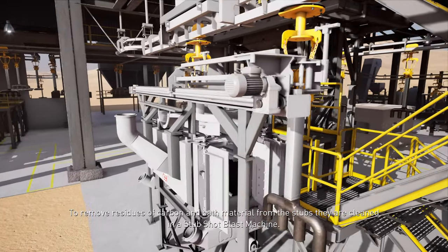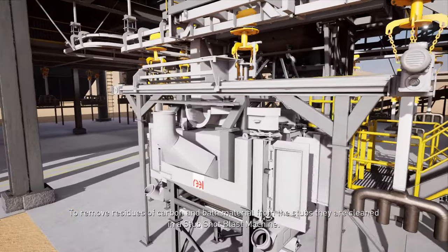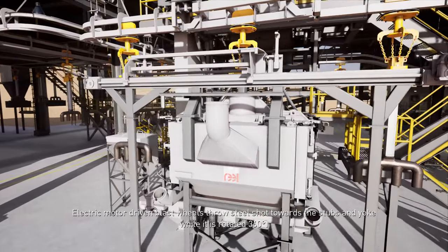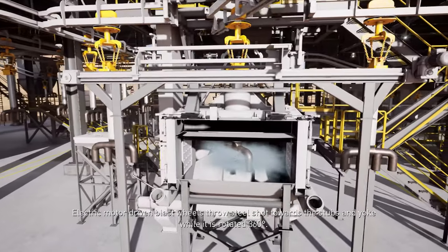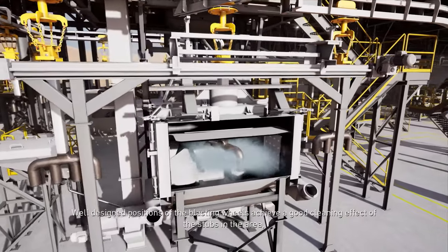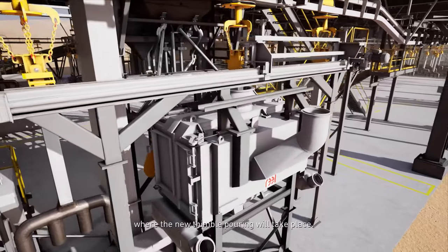To remove residues of carbon and bath material from the stubs, they are cleaned in the stub shot blast machine. Electric motor driven blast wheels throw steel shot towards the stubs and yoke while it is rotated 360 degrees. Well-designed positions of the blasting wheels achieve a good cleaning effect of the stubs in the area where the new thimble pouring will take place.